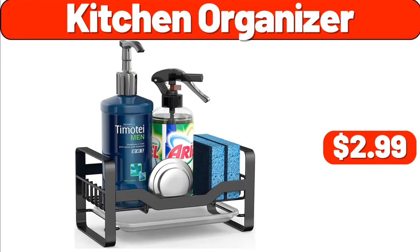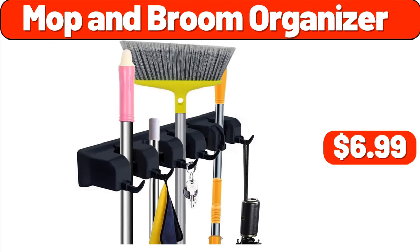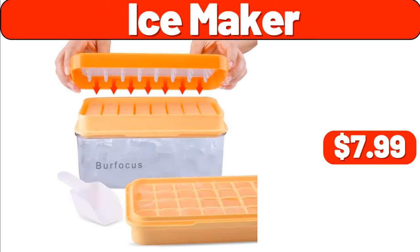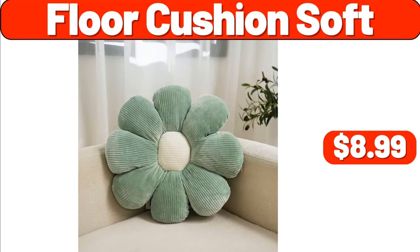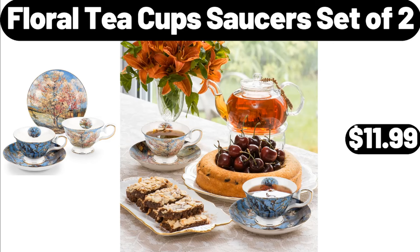Kitchen Organizer, $2.99. Countertop Water Dispenser Top Loading, $26.99. Mop and Broom Organizer, $6.99. Ice Maker, $7.99. Floor Cushion Soft, $8.99. Shower Bag for Beach, $3.99. Floral Teacup Saucer Set of 2, $11.99.